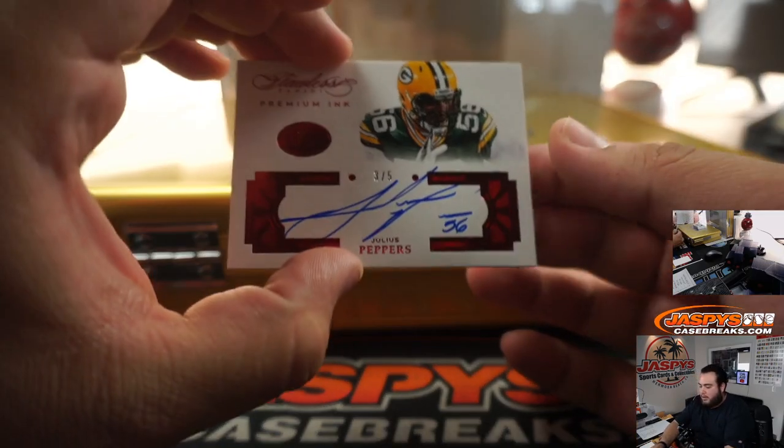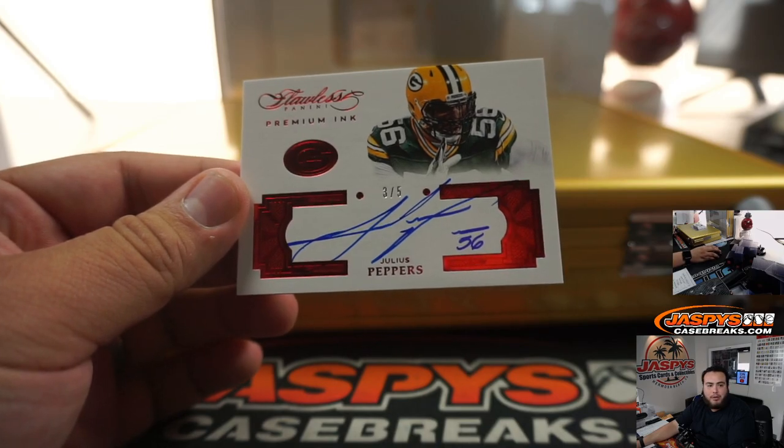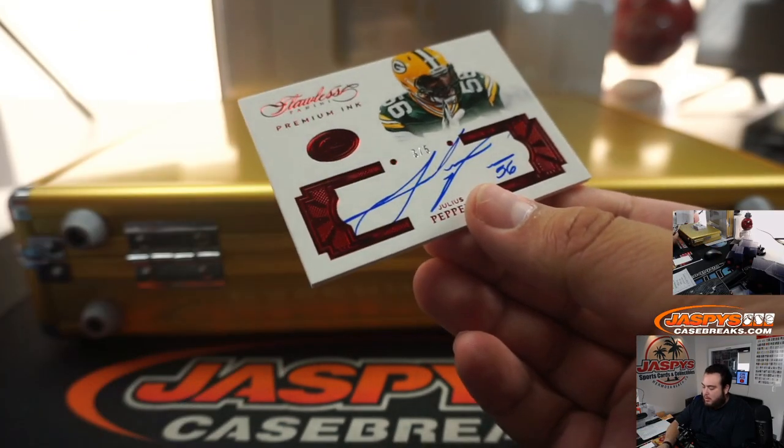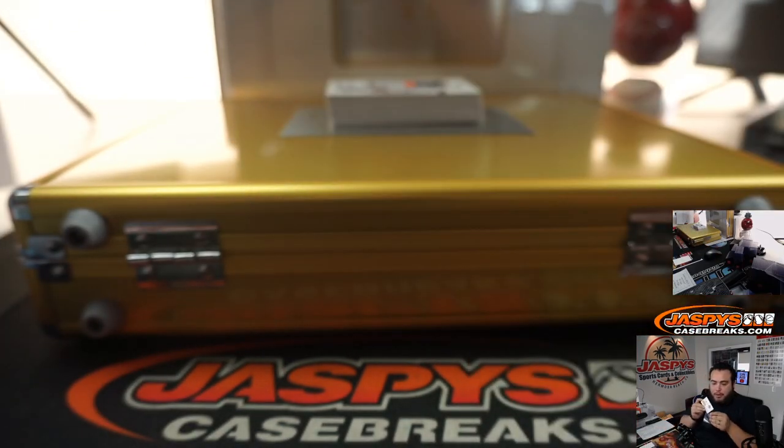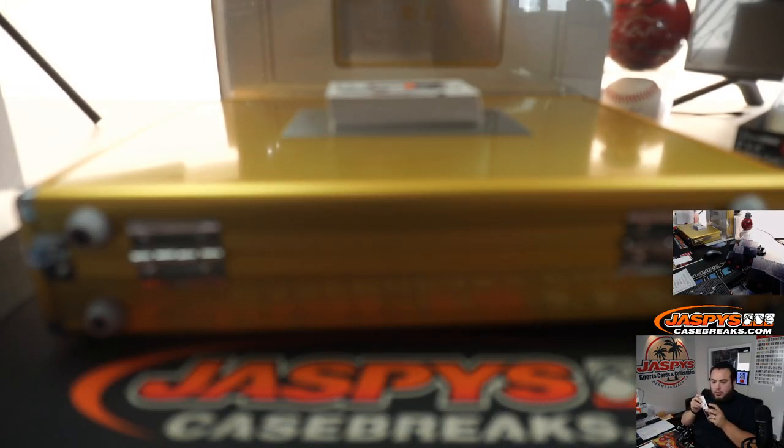Next one we've got is a Premium Ink, three out of five — Julius Peppers, Green Bay Packers. Going to see Alexander. There you go, Charles.